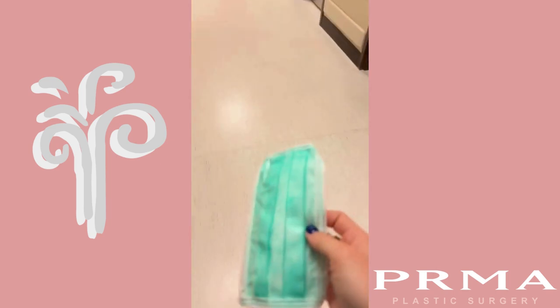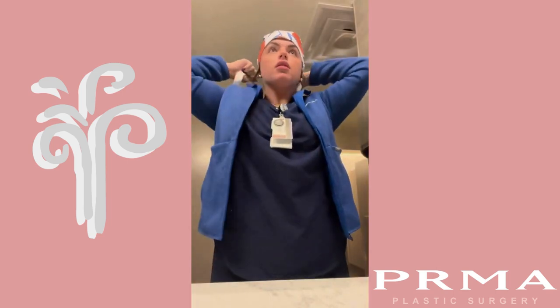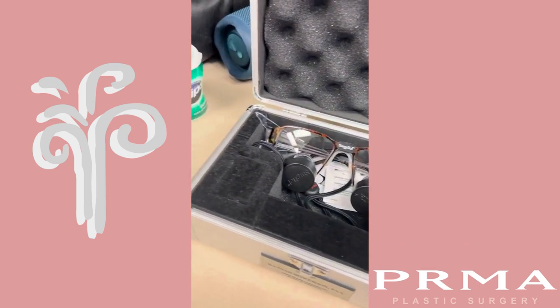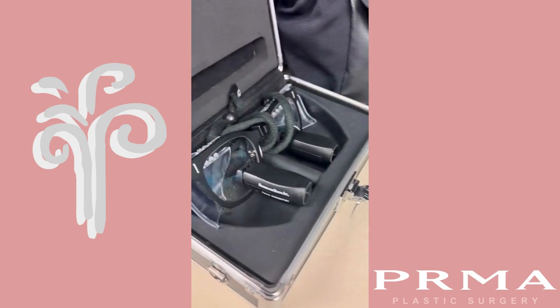I head down to the OR where I pick up my mask and get ready for the day. This is always a good opportunity to focus mentally and get ready for your case. Today I'm doing a bilateral deep flap with Dr. Gassman and Dr. Crisopolo.